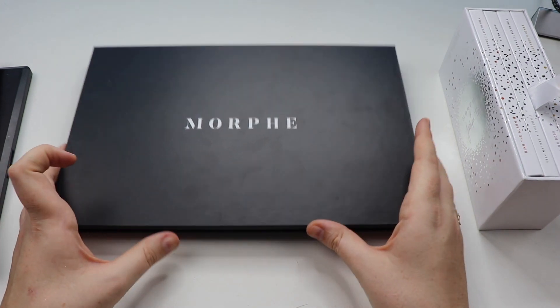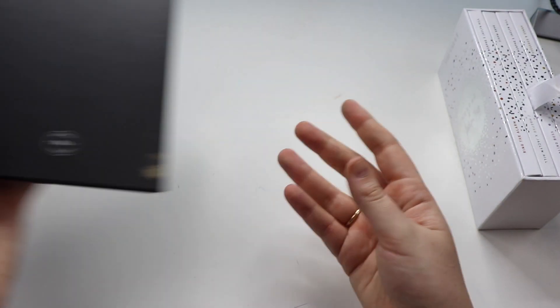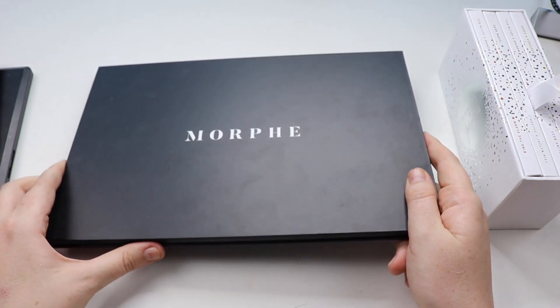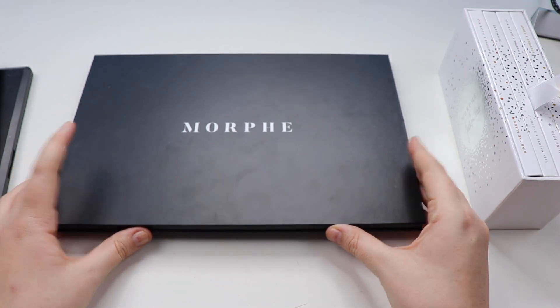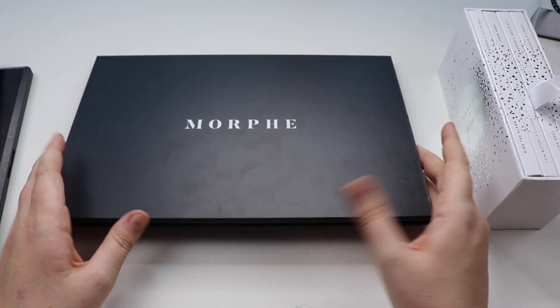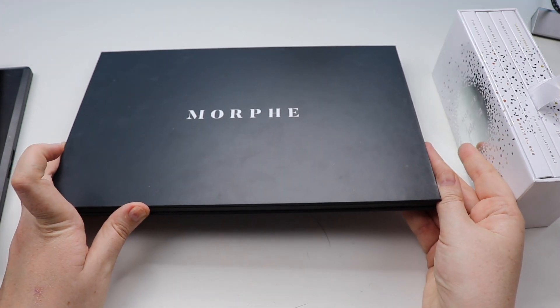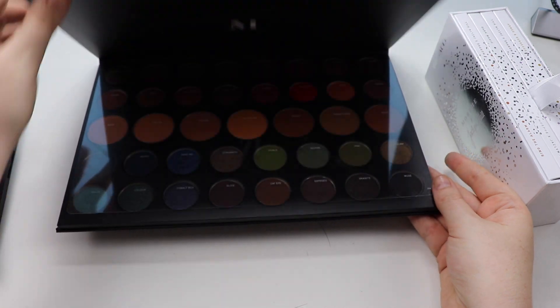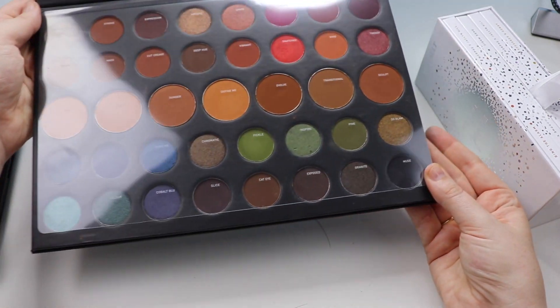Next up we have the massive one — the 39A palette. I actually missed out on this one. It was a Christmas release for 2017 and I made the conscious decision not to pick it up. It has only recently been re-released on the Morphe website, so I thought, you know what, just grab it — you know you want it, so just pick it up.